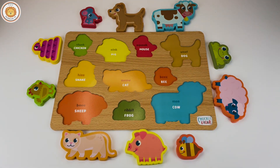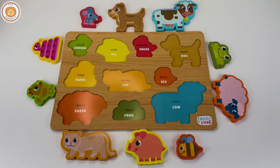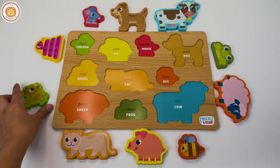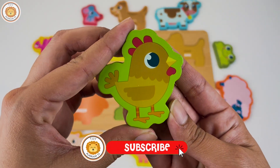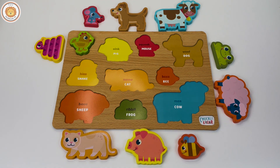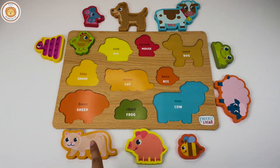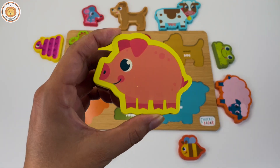Hello guys, today we are going to play with this awesome animal puzzle. Our first animal is a chicken. The chicken goes. The next one is a pig, can you see the pig? There is a pig, it goes.